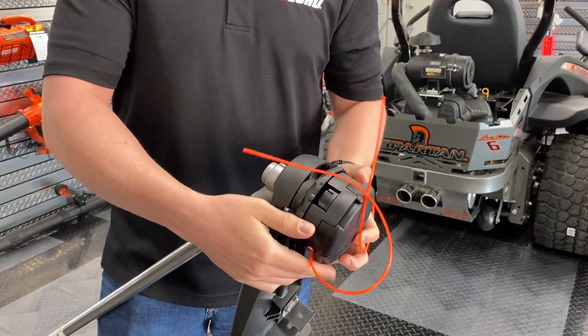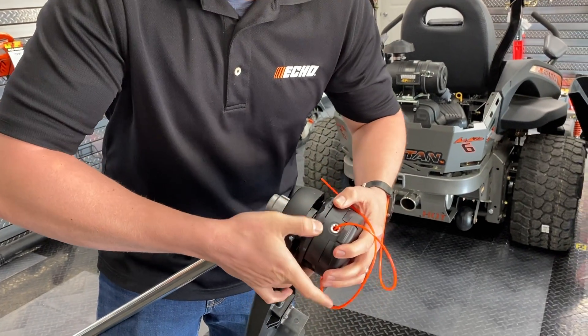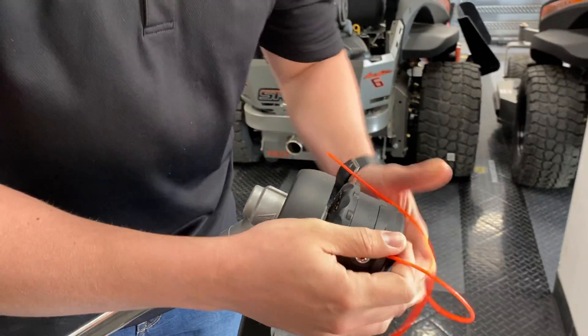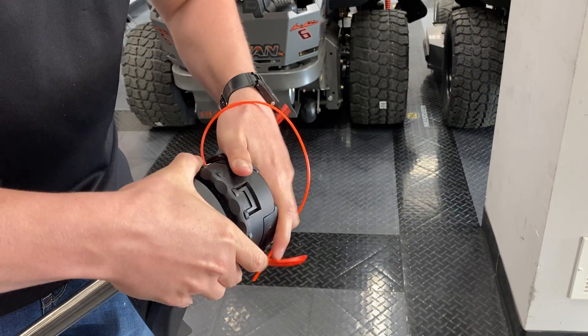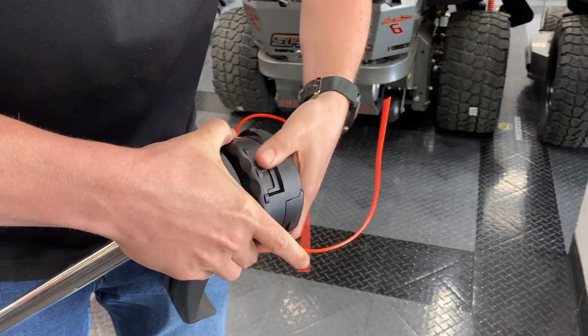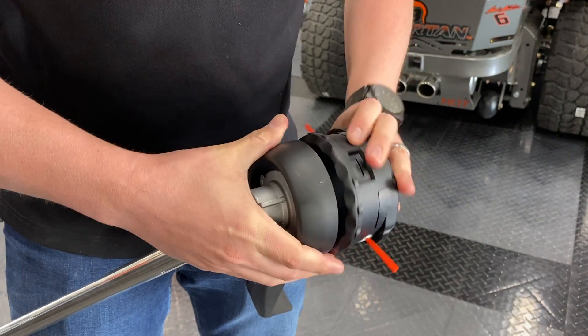So you don't have to deal with all the hassle of winding the string up. Basically, you just line up this eyelet with this triangle here. You're gonna pull the string through to where it's even. Once you do that, all you have to do is just crank up and it'll come out perfectly every time, hassle-free.